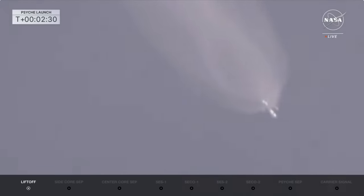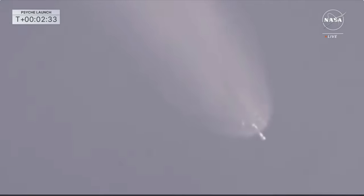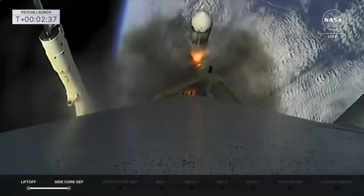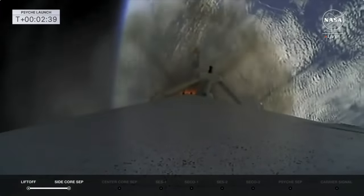Standing by now for booster engine cutoff on those side boosters — the center core booster will continue on. Booster engine cutoff. Side booster separation confirmed. The side boosters coming off the rocket.